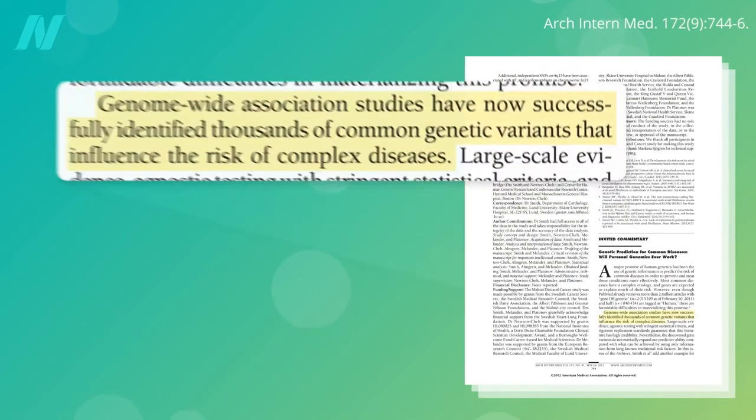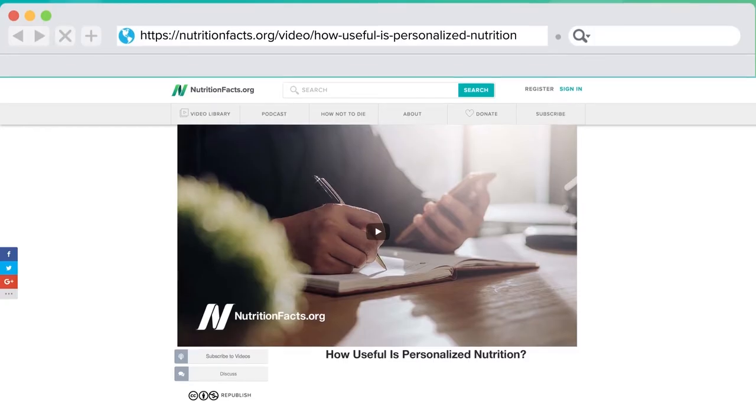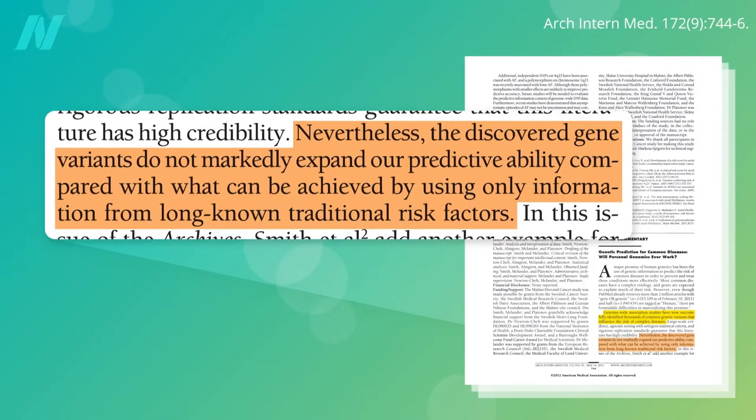Yes, these genome-wide association studies have now successfully identified thousands of common genetic variants that influence the risk of complex diseases, as I've talked about in my video on personalized nutrition. But nevertheless, the discovered gene variants do not markedly expand our predictive ability compared with what can be achieved by using only information from long-known traditional risk factors.